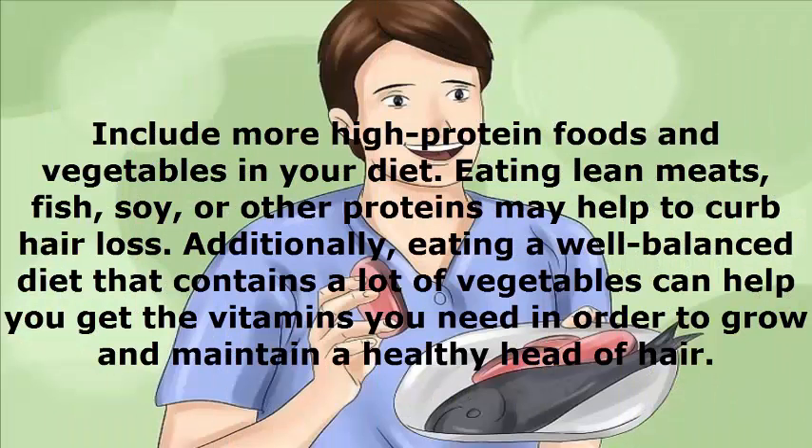Include more high protein foods and vegetables in your diet. Eating lean meats, fish, soy, or other proteins may help to curb hair loss. Additionally, eating a well-balanced diet that contains a lot of vegetables can help you get the vitamins you need in order to grow and maintain a healthy head of hair.